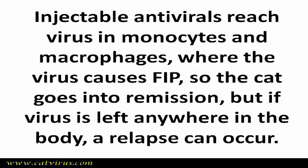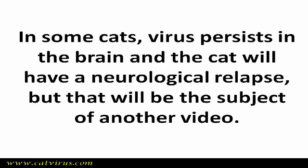Injectable antivirals reach the monocytes and macrophages where the virus causes FIP, so the cat will appear to go into remission — but if the virus is left anywhere in the body, a relapse can occur. In some cats, virus persists in the brain or the cerebrospinal fluid, leading to a neurological relapse, but that will be the subject of another video.